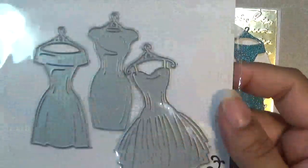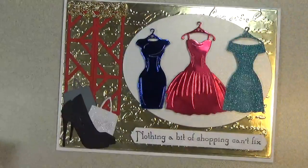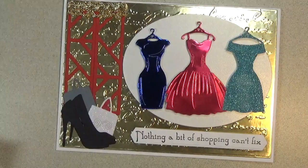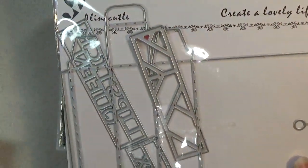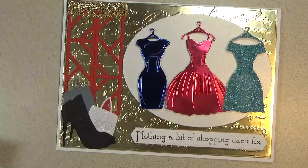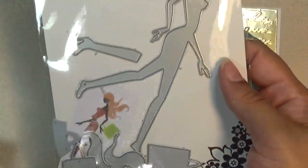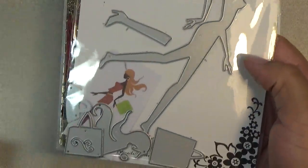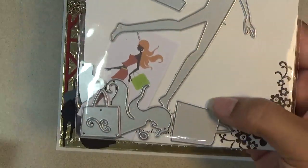The dresses are the main attraction on this card and I used all three as you can see. For the little window, I got that from the lipstick box or chapstick box — it's a set sold in the store so I just used one of the little decorative pieces. For the little shopping bags, that came from the Shopping Girls set. There are two different designs but I used this one because I like the style of the bags.